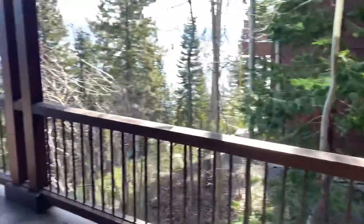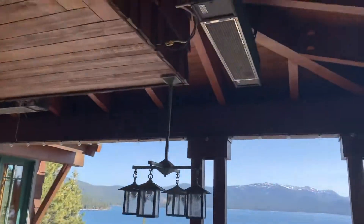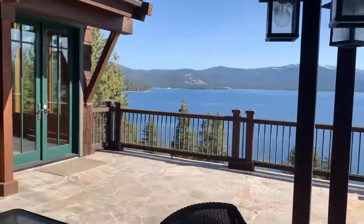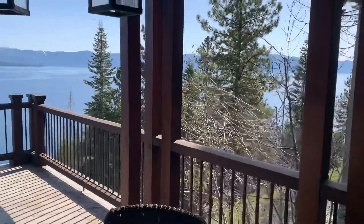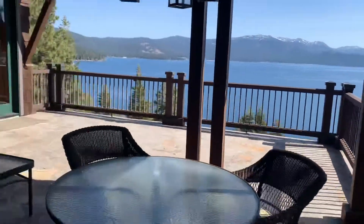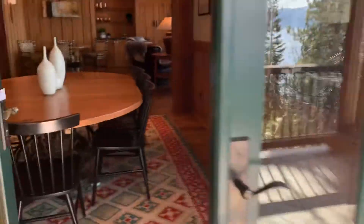You've got Murphy's Law with the leaf blower out there, but look at this — heaters, big panoramic lake views. The master bedroom is just above us, and so that has the same view as where we just were.